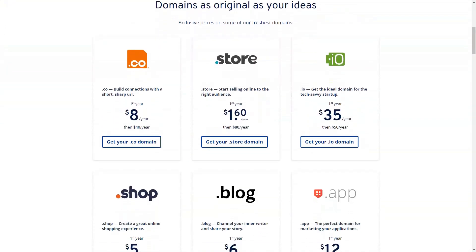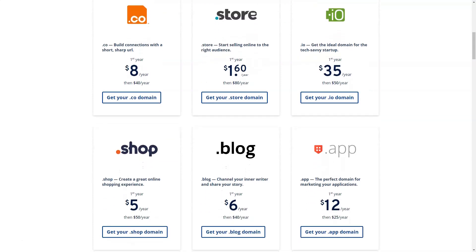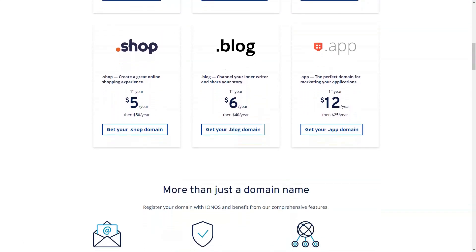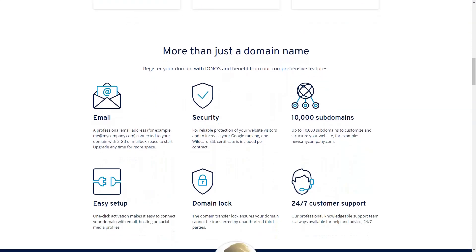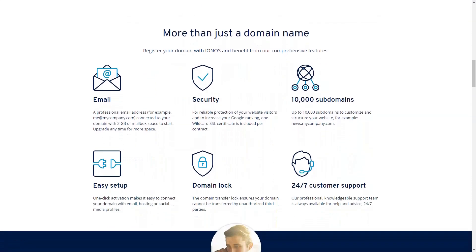The next tier is Business, which offers unlimited websites, unlimited storage, and 50 email accounts. This tier, which is optimized for 200 visitors per minute, starts at $1 per month — these are temporary prices. Following the first tier, Essential jumps to $6 per month, while Business moves up to $10 per month.